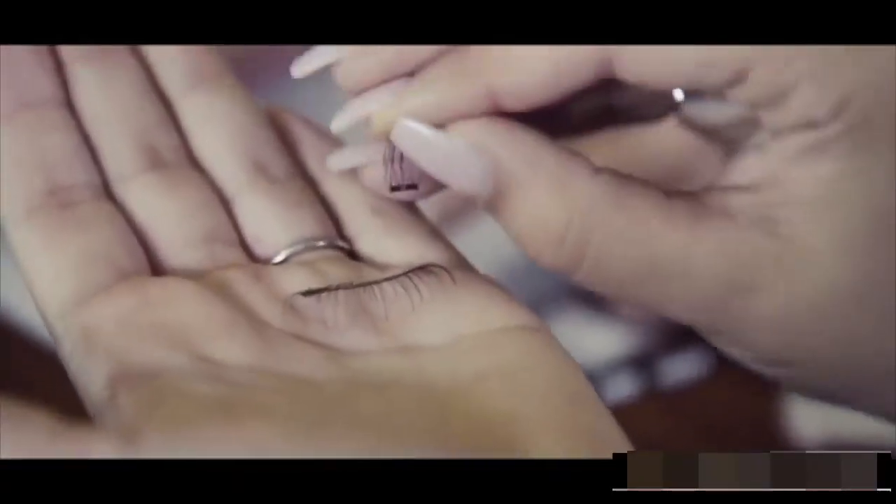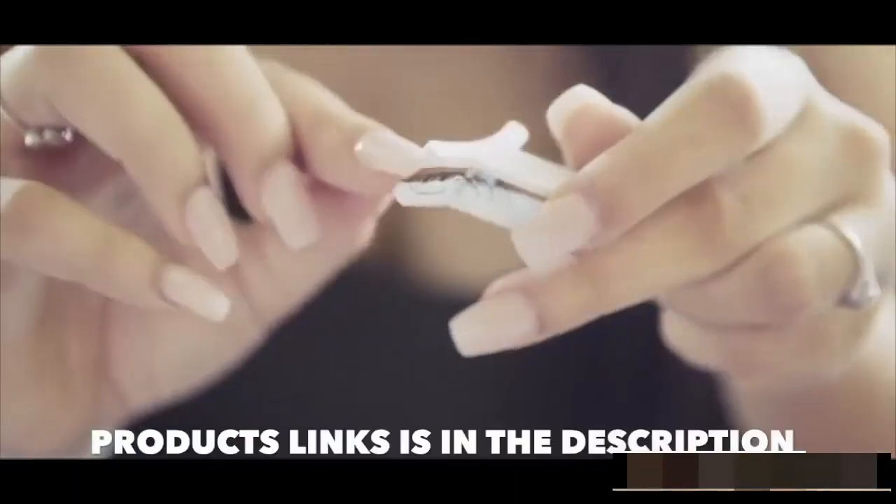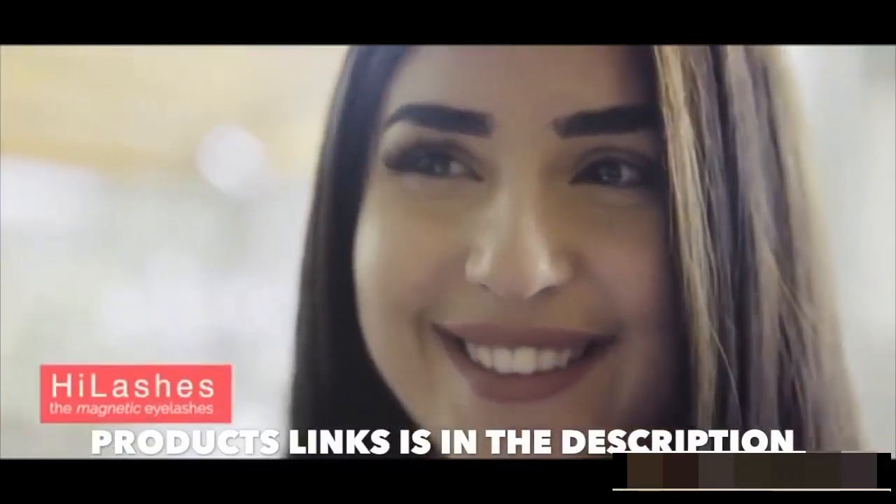Together we can help women and the earth feel beautiful, one sustainable lash at a time. So make your pledge today, and be one of the first to own High Lashes.